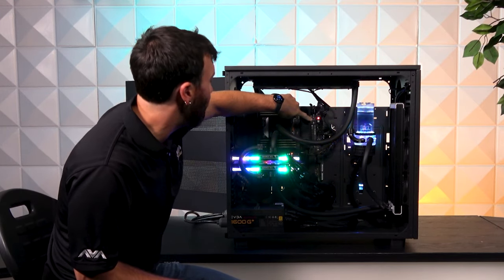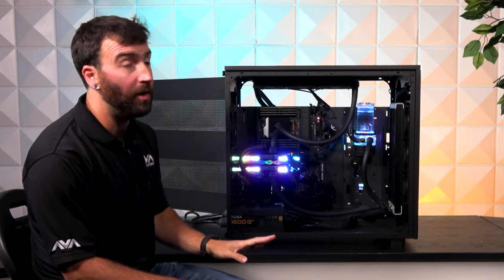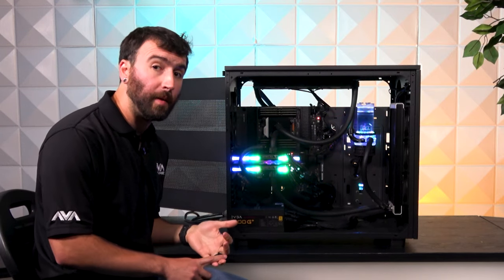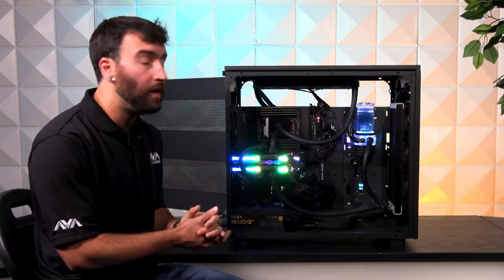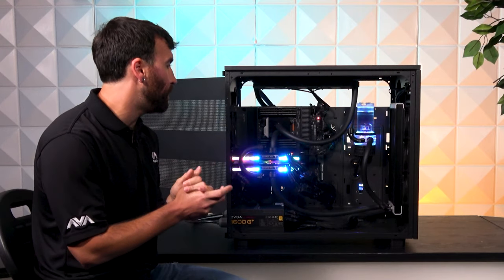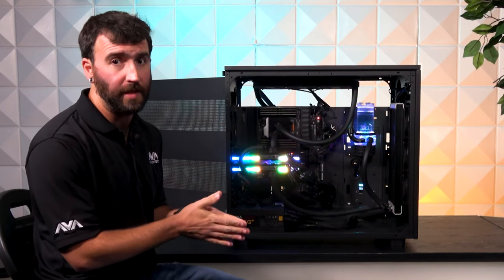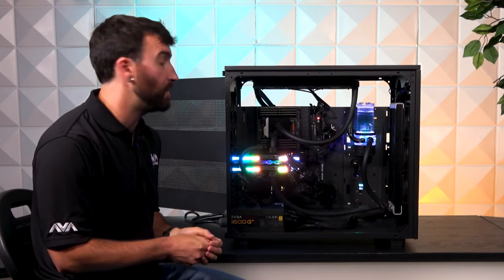As far as storage goes, we have Western Digital Black SN850 NVMe PCIe 4.0 M.2 SSDs — 1TB and 4TB for this customer's particular use. As I mentioned at the beginning of the video, you'd want a system like this for rendering, but this particular client is actually using it for a proprietary application they've developed in-house that requires a significant amount of CUDA cores in order to perform to expectations.